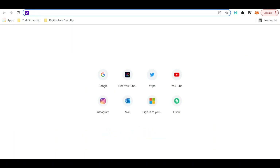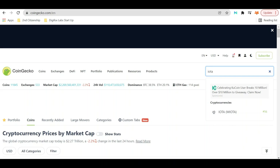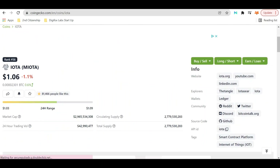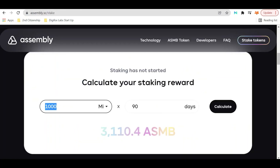Let's speculate on the price. If ASMB is just one dollar, 1,000 MI tokens are currently going for about $1.06 on CoinGecko. So if you were to invest roughly $1,060, you could potentially receive 3,110 ASMB — collecting ROI on the initial asset, and if ASMB also reaches a dollar, that's potentially an additional $3,000 for free.